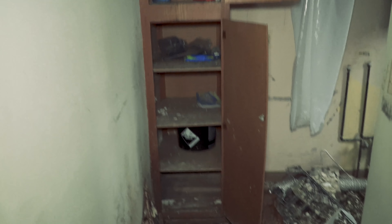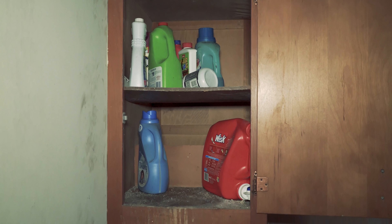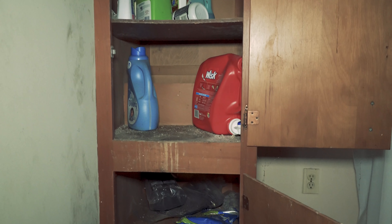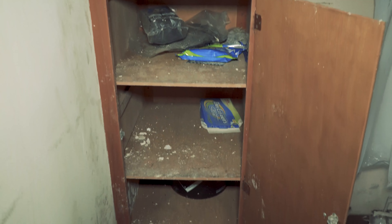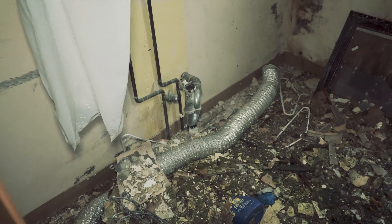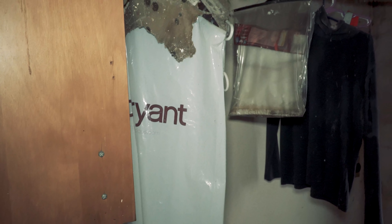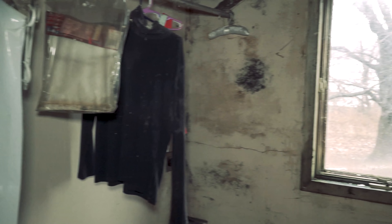Here we have the cleaning supplies — this is where the family would store their cleaning supplies, detergent and all that. And this is where their washing machine and dryer would be. You can see the hookup right here, and there are still a few items hung up. Look at the decay.